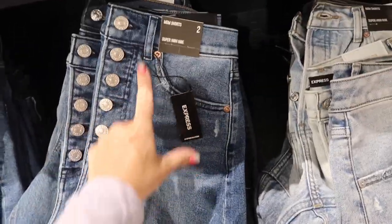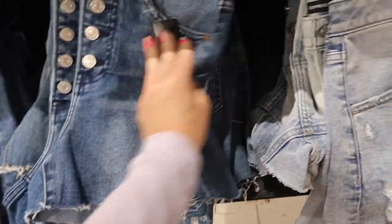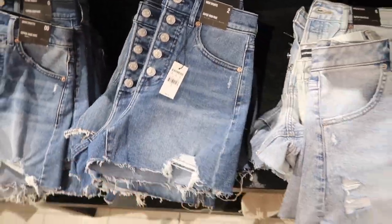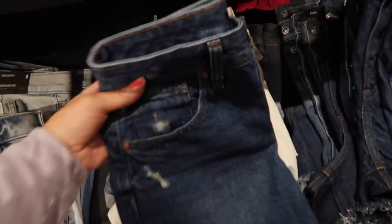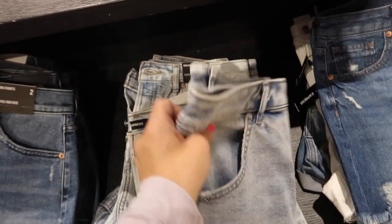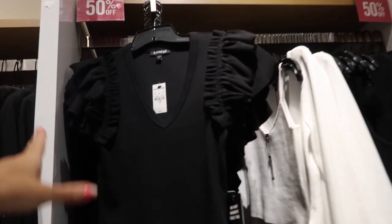Shorts are buy one get one 50% off — there's a really nice stretchy high-rise mom short with a button fly, raw hem, and some light whiskering, regularly $64. Also in the mom short is solid white and a darker acid wash option.